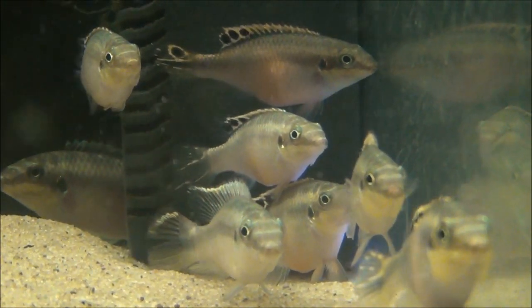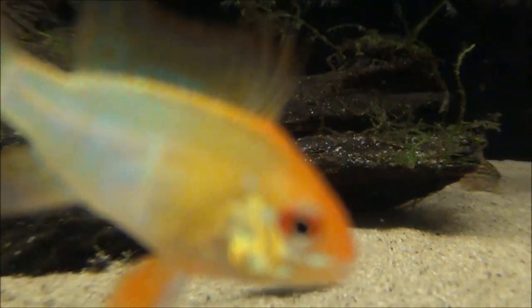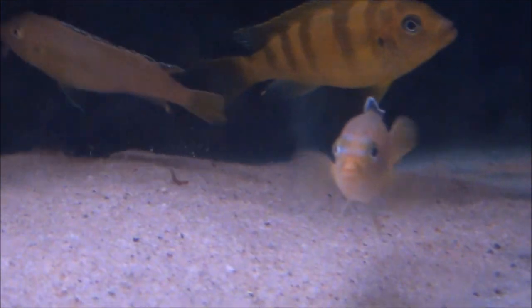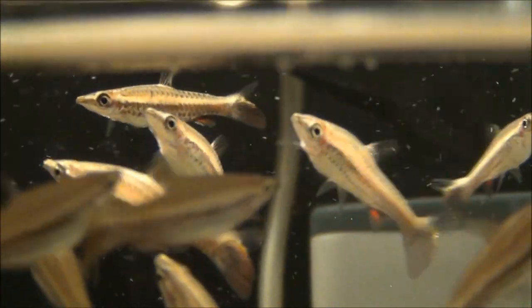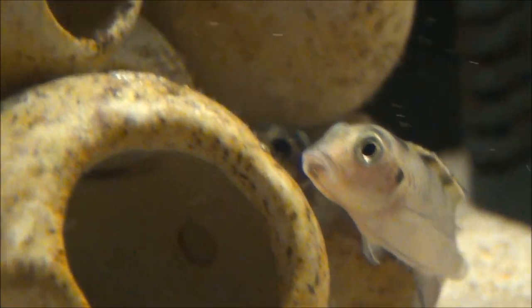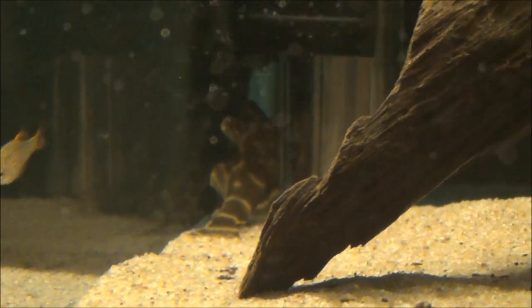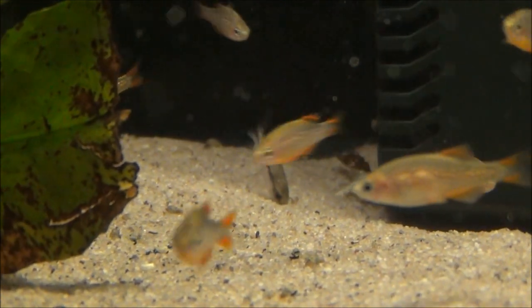Tank 80 has got some large Kribensis. Tank 81 has got some gold rams. Tank 82 has got some mixed Malawi cichlids. Tank 83 is empty. Tank 84 has got some Bolivian rams and there's a silver loach there as well. Tank 85 has got some tube mouth or hockey stick pencil fish and some scribbled mussels. Tank 86 has got some Nanochromis transvestitus. Tank 87 has got some Malabar killifish and some L15 vittatus flecks. And tank 88 has got galaxy rasboras and some dwarf corries.